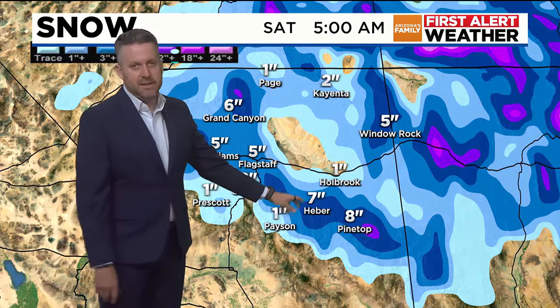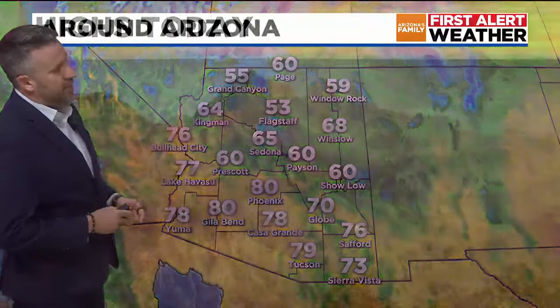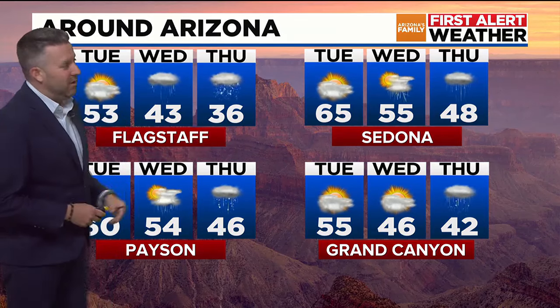That 7-inch mark might be a little high, but definitely snow returning to the high country for late Wednesday through Saturday morning, so please keep that in mind. We will see some slick roads and maybe reduced visibility as well. 60 in Payson, 53 in Flagstaff, 64 in Kingman. Temperatures are going to crash in a big way — 53 today in Flagstaff, down to 43 with rain on Wednesday, down to 36 on Thursday with snow.